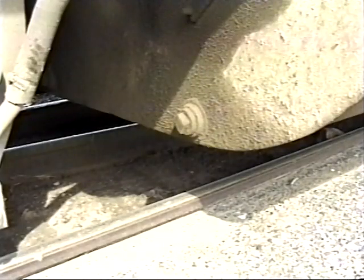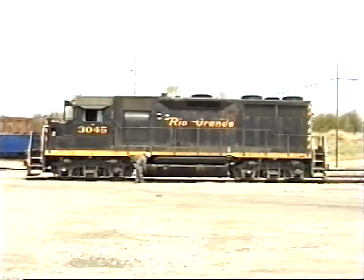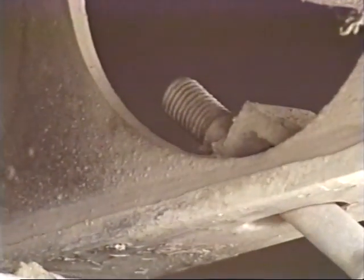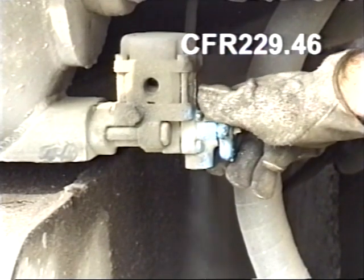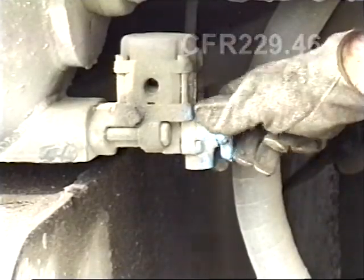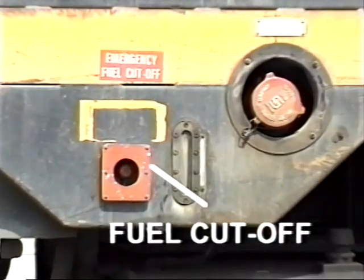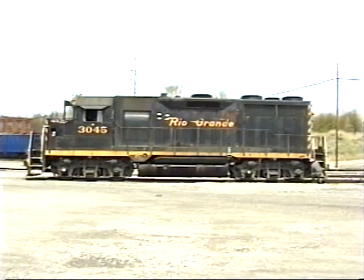Inspect the fuel tank for leaks and make sure the mountings are secure. Next, ensure that air reservoirs are securely mounted and condensate is drained from the air system. Check that the fuel cutoffs on both sides of the locomotive are not damaged. After checking the number two end and the other side of the locomotive, check the locomotive top deck.